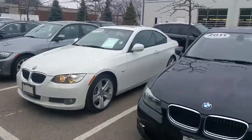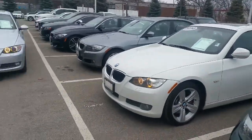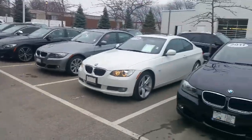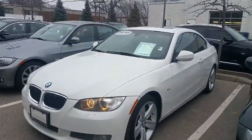Alright Mike, so here's the two 335s. I brought them close together so we can have a closer look. Both of them are running, both of them are a little different, but both of them are really nice cars. So we'll start with the 2010.